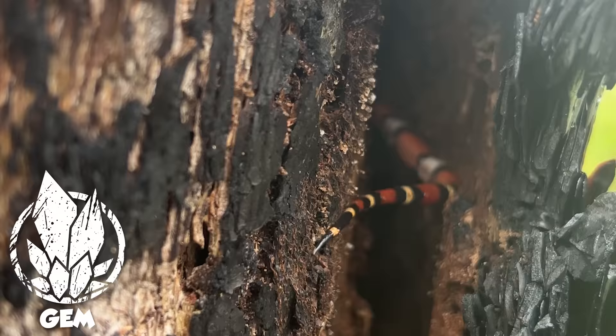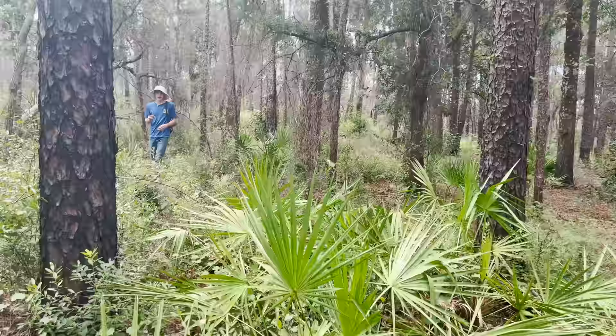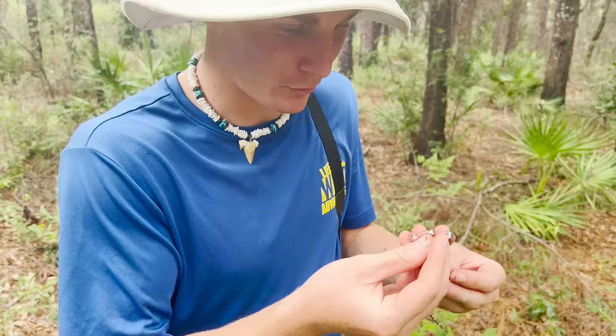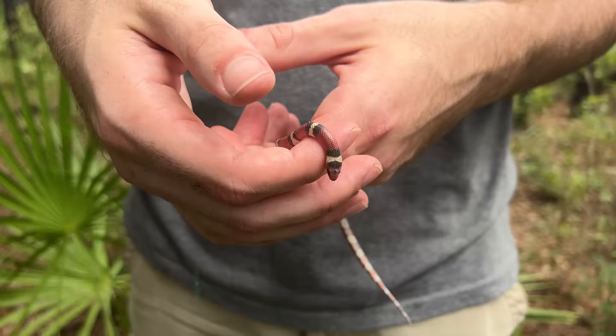What have you got? A scarlet king! Look at this baby — he's in shed, bright red head. They've got a really peculiar look in this area. This is a young one, might be two years old. One out of three down, boys. I actually didn't expect to see a scarlet king on this trip. Would you look at that? This is a cute little scarlet king — a baby, and he's in shed.